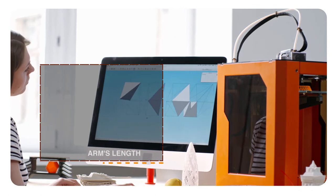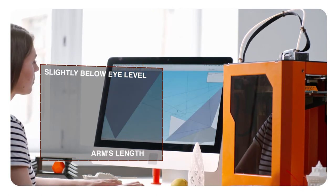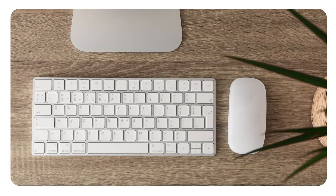Monitor: place the monitor directly in front of you, about an arm's length away. The top of the screen should be at or slightly below eye level. The monitor should be directly behind your keyboard. If you wear bifocals, lower the monitor an additional one to two inches for more comfortable viewing.